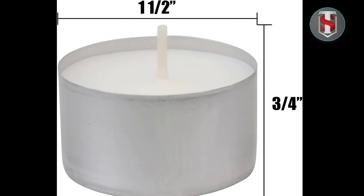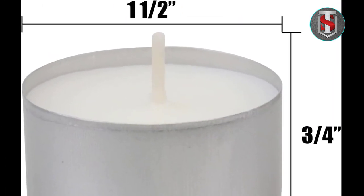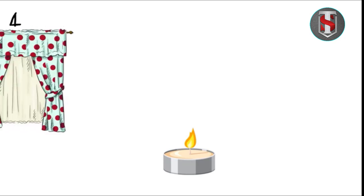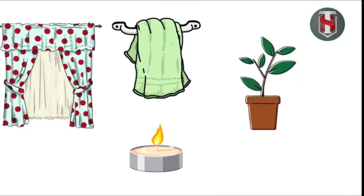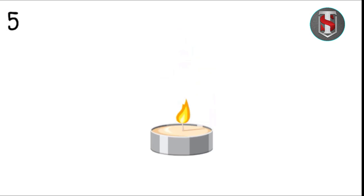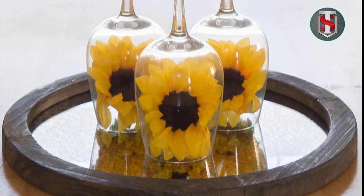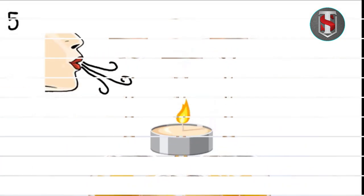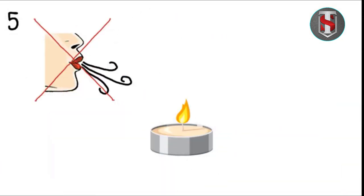The GE Vintage LED nightlight is a must-have accessory for any home, combining timeless elegance with modern technology. This nightlight not only illuminates your space but also adds a touch of charm to your decor. With its dusk-to-dawn sensor, farmhouse-inspired design, and energy-efficient LED bulb, it offers unmatched convenience, style, and performance.